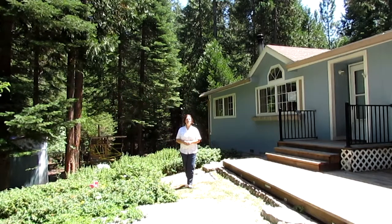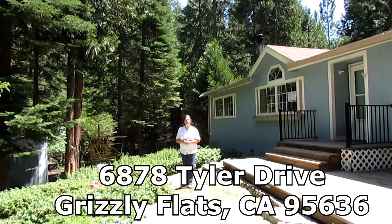Hi there, I'm Judy with Marshall & Associates. We have a great new listing coming soon on the market. It is at 6878 Tyler Road in Grizzly Flats.